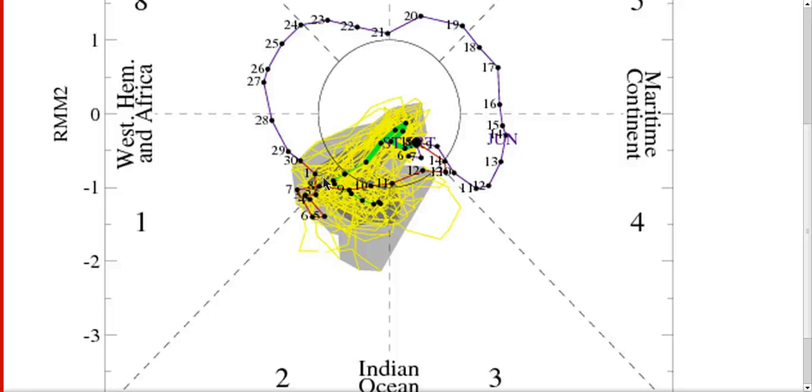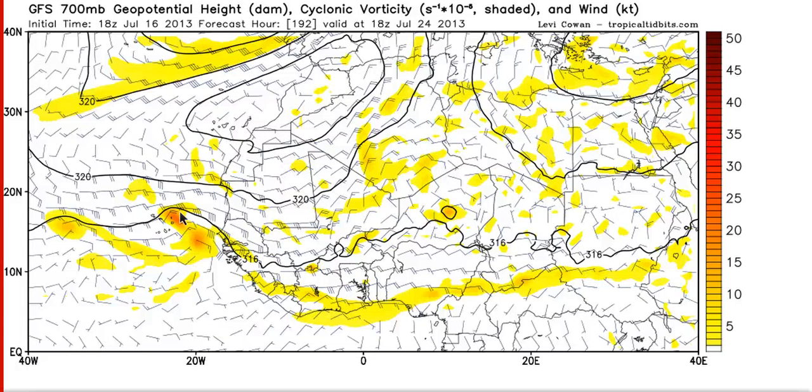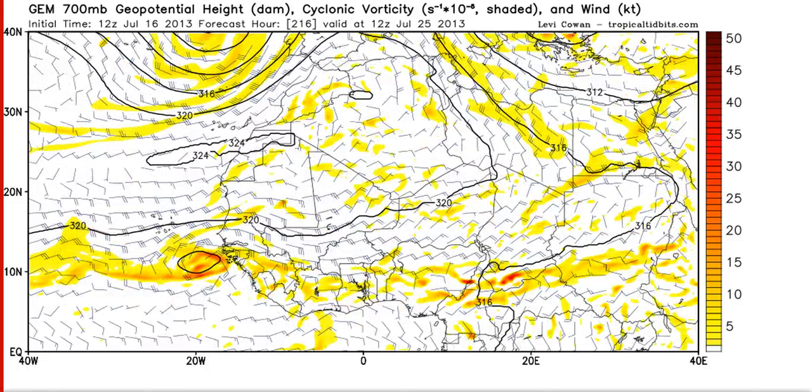Every week that we get later into the season, conditions become more favorable for storms like Chantal to actually survive and become hurricanes. So eventually we're probably going to see our first Cape Verde storm that becomes a hurricane. Right now there's not a lot coming imminently — the next week will likely be quiet — but there is a tropical wave over western Sudan that is moving westward and will make it out over the Atlantic Ocean in about a week. The GFS has been periodically developing this system on and off. This is the current run from 18Z at day eight, showing a nice sharp wave axis coming off Africa and moving westward.